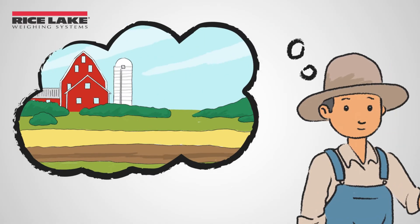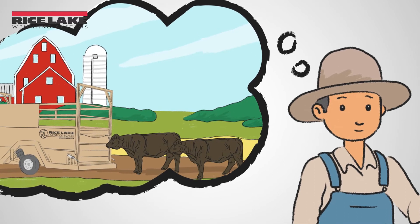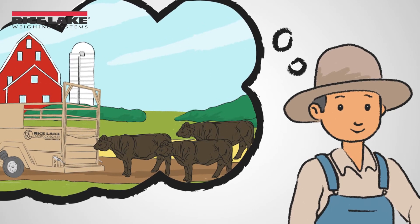Owning your own scale or bringing the scale to the animals is the best way to reduce shrink and the overall economic impact to a rancher's bottom line.